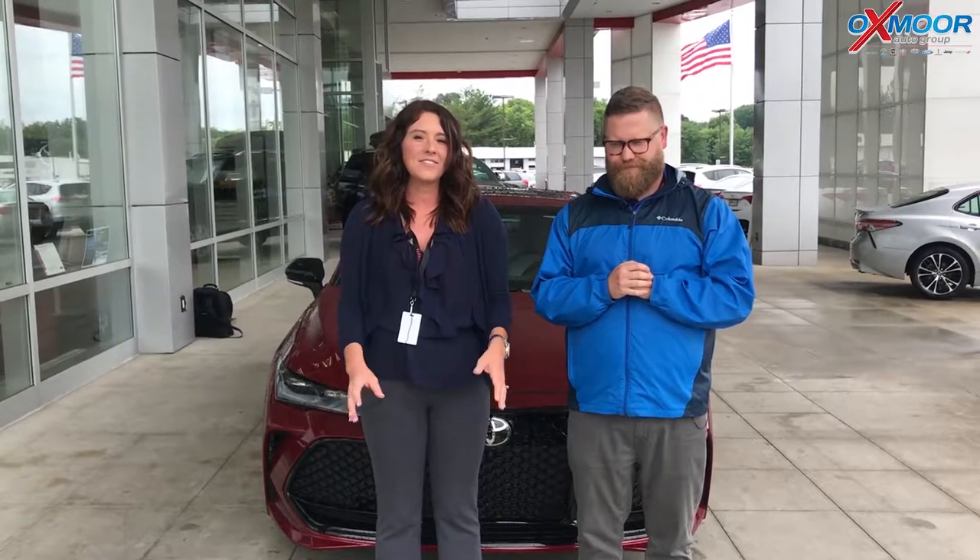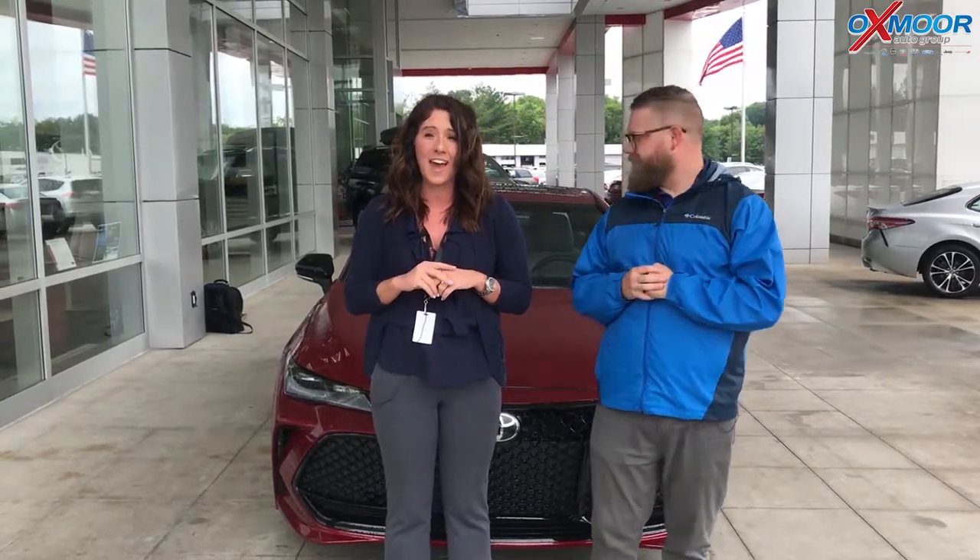Hi everyone, this is Gabrielle with Oxmoor Auto Group. We're here at Oxmoor Toyota today, and we have some really exciting news. We are going to announce and show you guys the brand new 2019 Toyota Avalon.